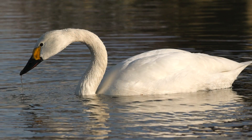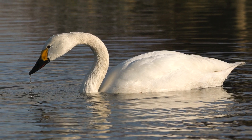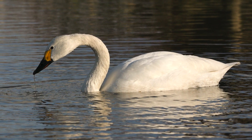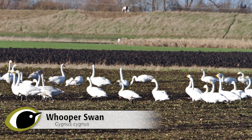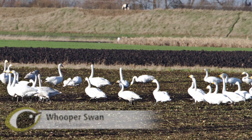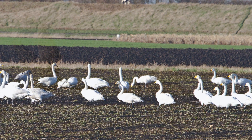Both Hoopers and Buick's are sleeker birds than mute swans, with shorter tails, and they do not hold their wings arched over their backs. They usually occur in groups, sometimes in great numbers, and are much more likely to be found feeding on land than in the water, except at some well-known sites.